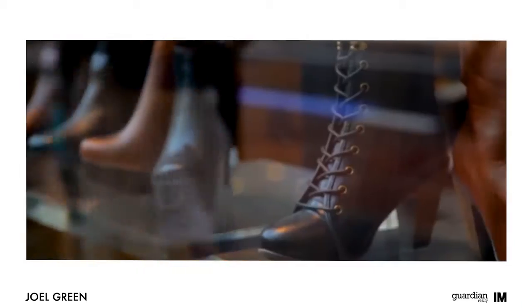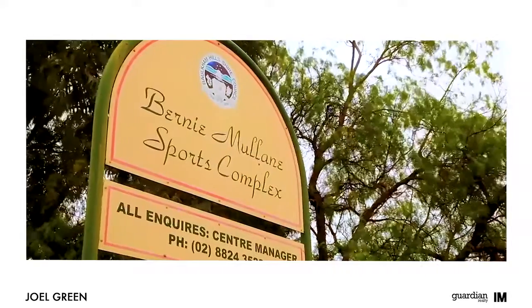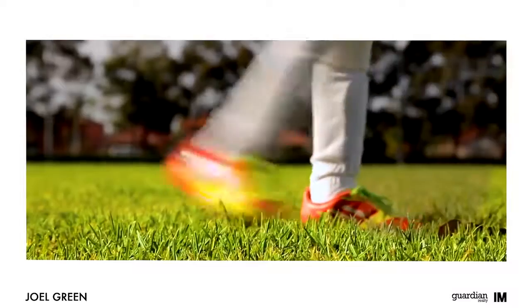Shopping options are abound. For sports lovers, there's the Bernie Mullane Sporting Complex, as well as plenty of parks for the little ones. I hope you enjoyed the tour. If you have any more questions about the home, please don't hesitate to give me a call.